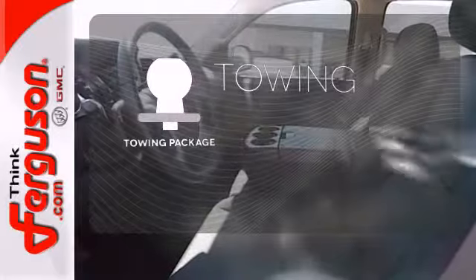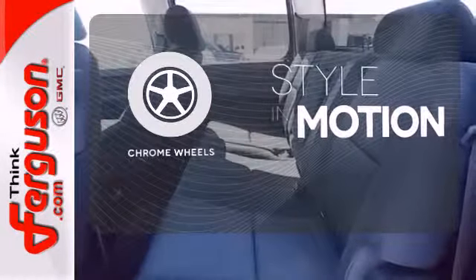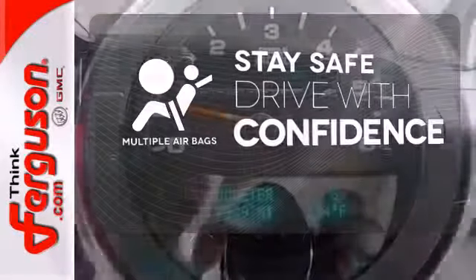The towing package is a must-have for anyone on the job. The chrome wheels add the perfect finishing touch. Drive safely and confidently knowing the multiple airbags will help keep your passengers safe.